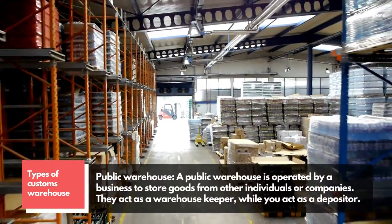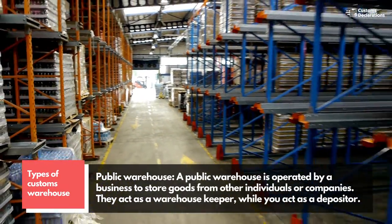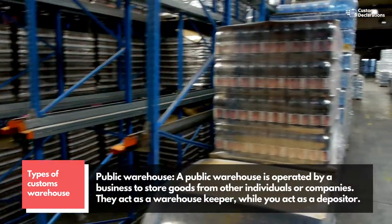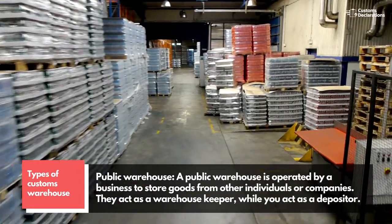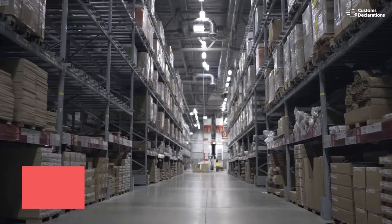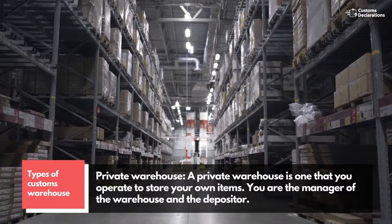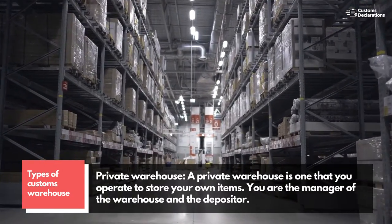There are two types of customs warehouses. A public warehouse is operated by a business to store goods from other individuals or companies — they act as a warehouse keeper, while you act as a depositor. A private warehouse is one that you operate to store your own items; you are the manager of the warehouse and the depositor.